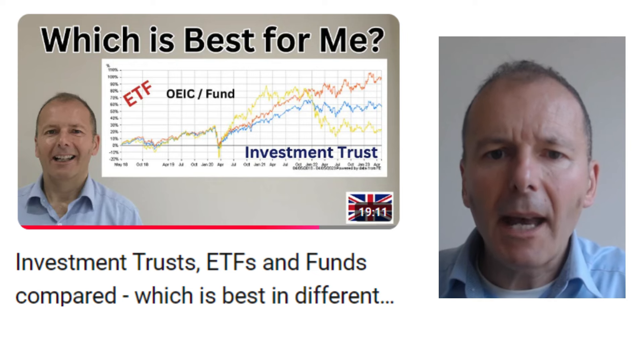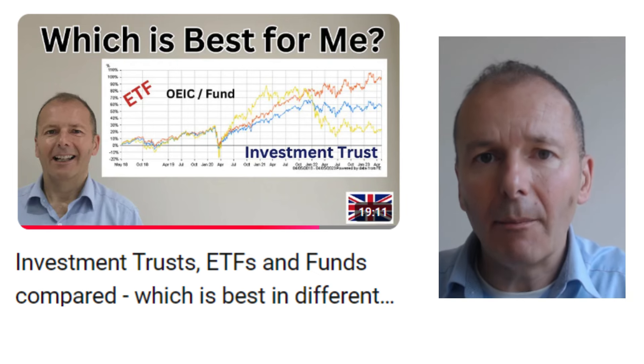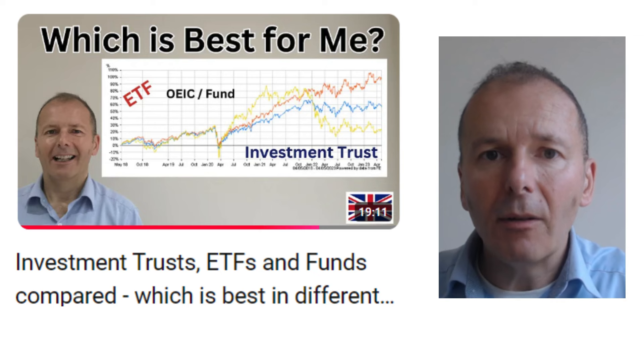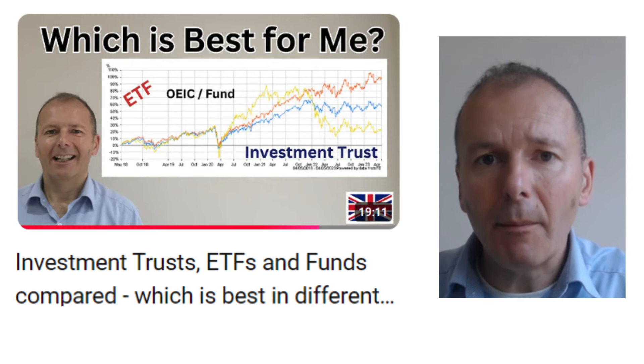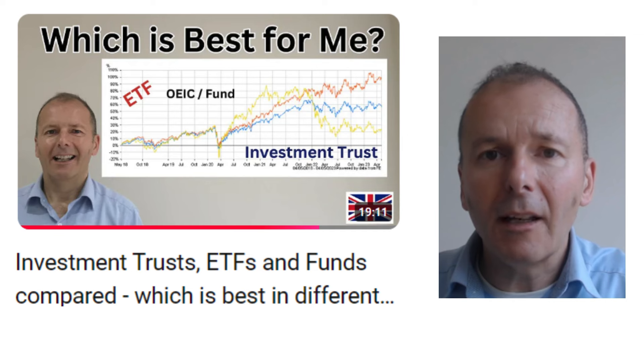There are three main types of funds: investment trusts, exchange traded funds, and open-ended investment companies. This video looks at the advantages and disadvantages of each, and it considers which one might be best for you based on things like how much money you have to invest each month.